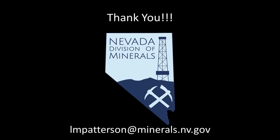Well, there you have it — a quick summary on minerals mined in Nevada and some everyday uses for them. We hope you have learned something you didn't know before starting this video and have a new appreciation of how we use minerals every day.